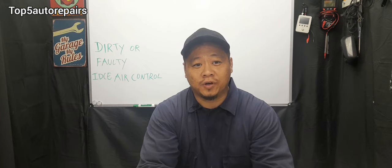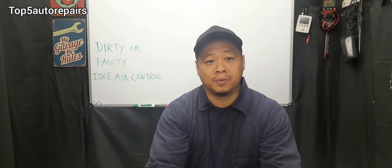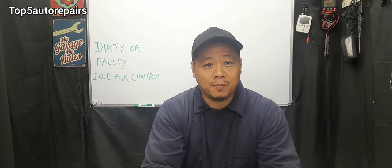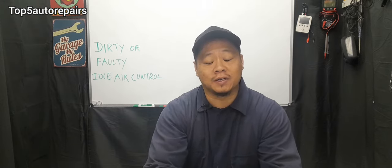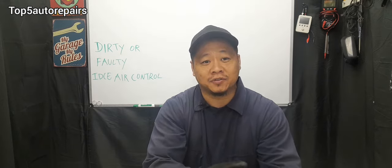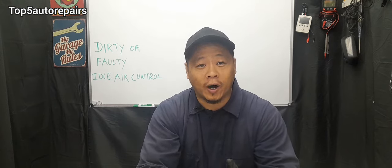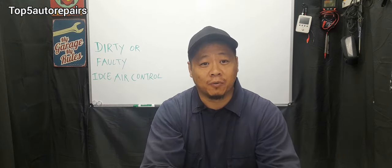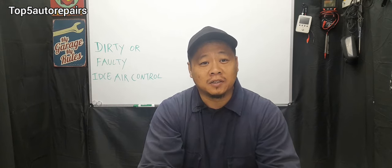When your idle air control is extremely dirty, it's going to cause carbon buildup inside the air passages. When the air passages become clogged full of carbon buildup, not enough air is going to flow inside the intake and into the combustion chamber. As a result, you're going to notice low idle, and as the carbon buildup increases and blocks off the passages, it's going to start causing stalling as well.